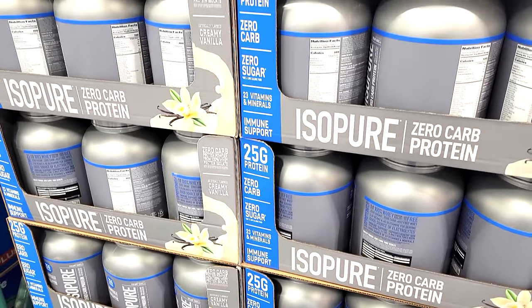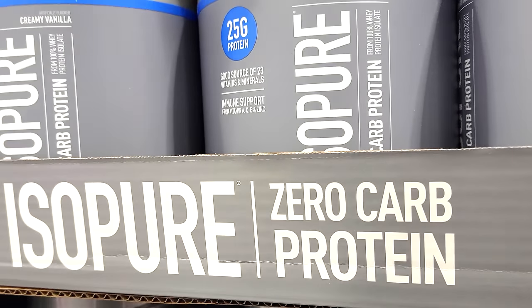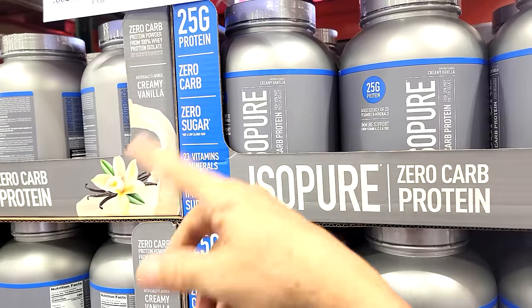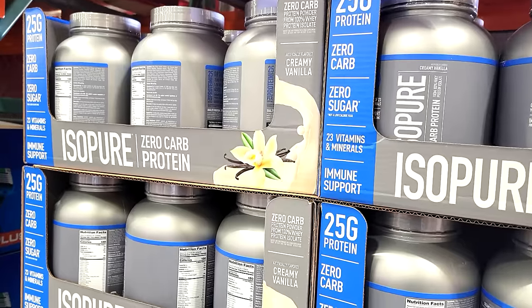As part of this Costco flash sale, check out the IsoPure Zero Carb Protein. Almost all protein powders are zero carb anyway, so it's not like they're bringing anything extra to the table there.